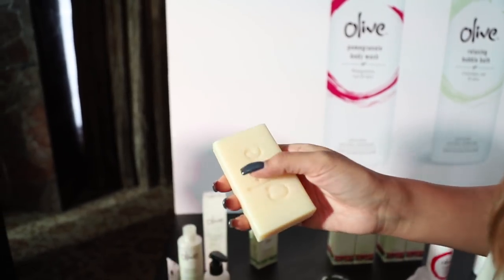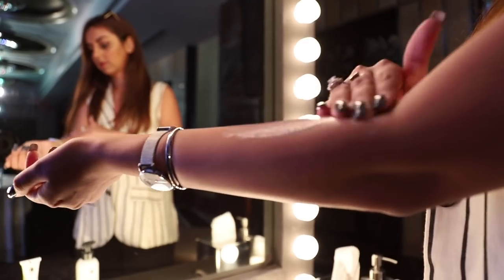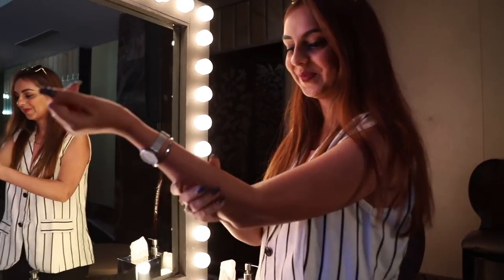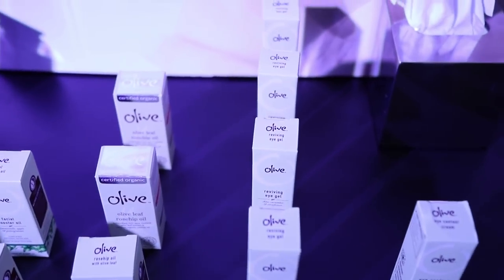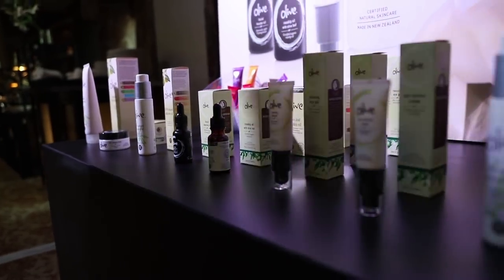The pomegranate moisturizer particularly caught my eye — not only was the feel of it really great, I felt like the fragrance was something I would be so happy to have all over me. You guys know how much of a moisturizer lover I am, and I will do anything for the right moisturizer considering the kind of skin texture I have.